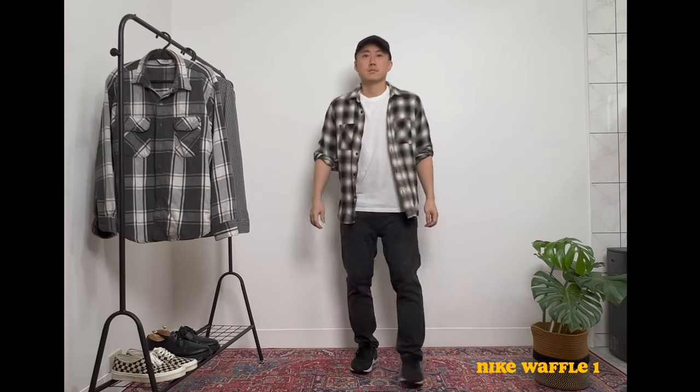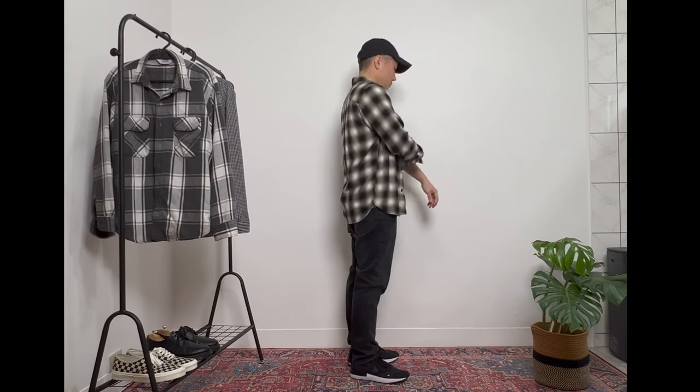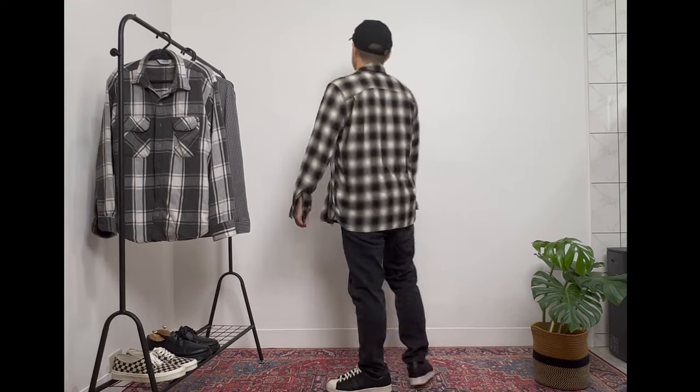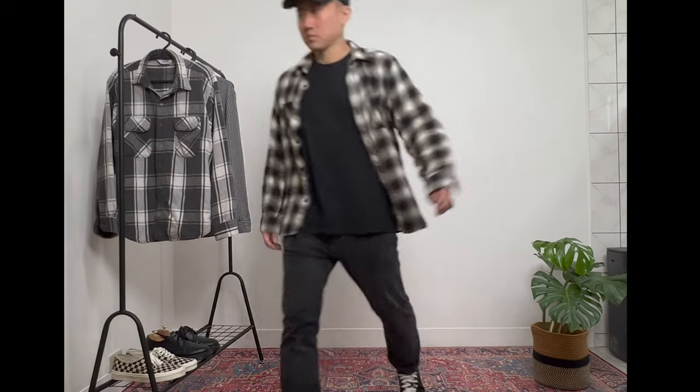My wardrobe is usually more black and white monotone. I like to style this shirt with a dad hat to give it a bit more of an Americana vintage look, or sometimes I wear a cleaner trucker hat to make it more street. Sometimes I just keep it all black, put on this shirt, and keep it simple and clean.